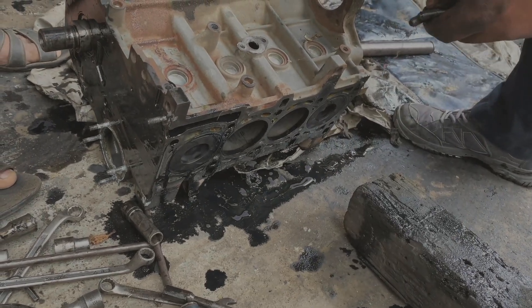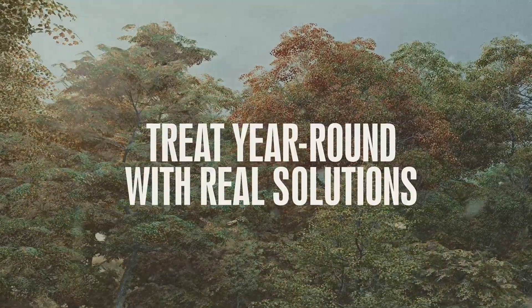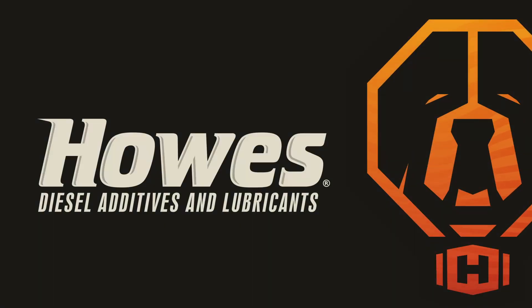Whenever you face a diesel fuel problem, Houzz is here to help. Be sure to treat your fuel year-round with real solutions for real results.